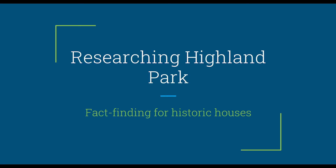Hello and thank you for coming to the Tri-Cities Historical Museum's first virtual program for the History of Highland Park exhibition, now on display through May 30, 2021. My name is Kate Crosby and today I'm going to be sharing with you how I researched Highland Park and, in general, how to go about fact-finding for historic houses.